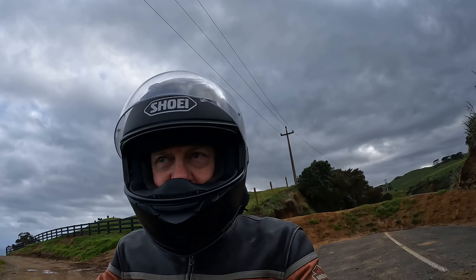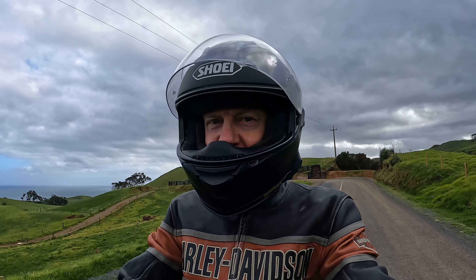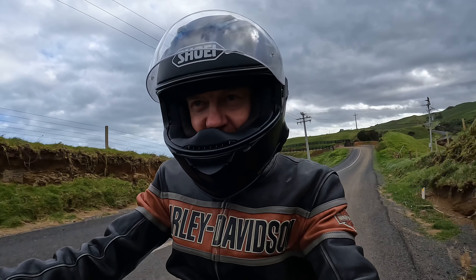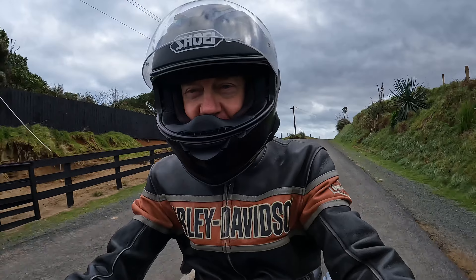So my poor little drone — that's probably the windiest I've ever launched it. In fact, I had to put it in sports mode just to get back against the wind. I thought it was going to get blown down into the ocean.